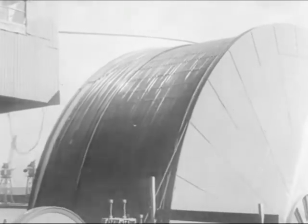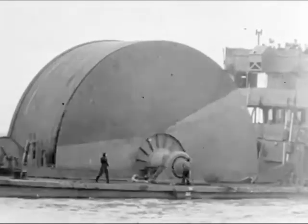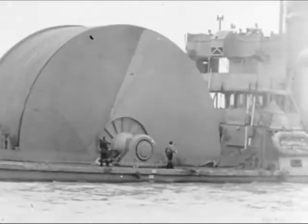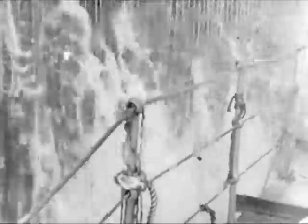Shortly after D-Day, the pipeline is laid across the English Channel. From specially constructed ships and drums, the line is paid out. The whole operation is completed without mishap. The great secret is never discovered.